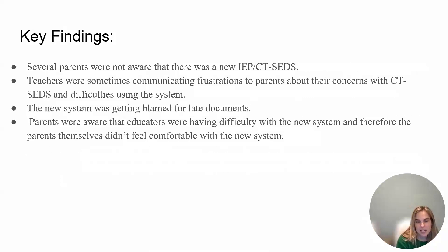Several parents were not even aware that there was a new IEP system, CT-SEDS. Teachers were sometimes communicating frustrations to parents about their concerns with CT-SEDS and difficulties using the new system. The new system was often getting blamed for late documents. Parents were aware that educators were having difficulty with the new system, and therefore parents didn't feel comfortable with the new system themselves, and certainly didn't have positive feelings toward it knowing that educators were struggling.